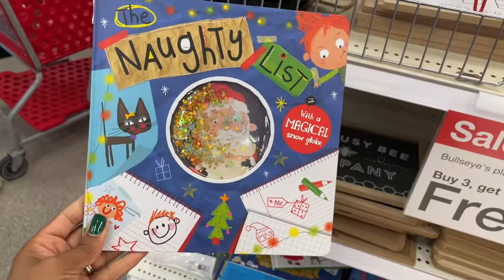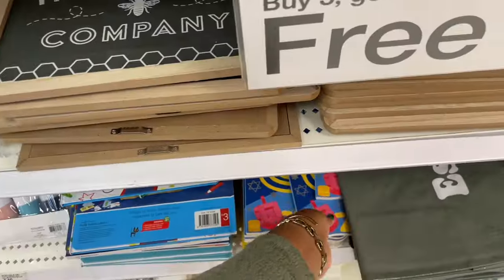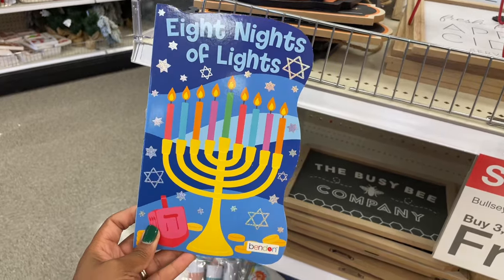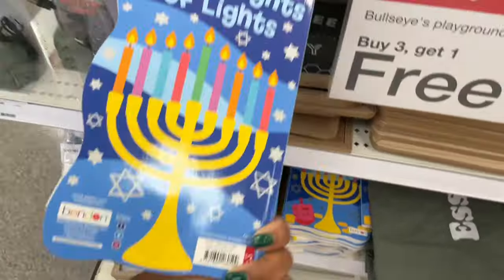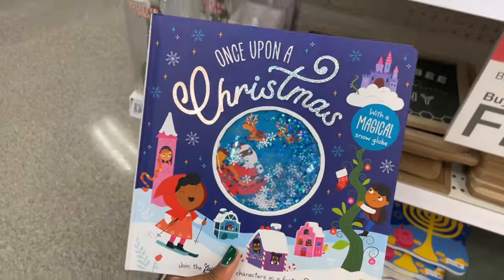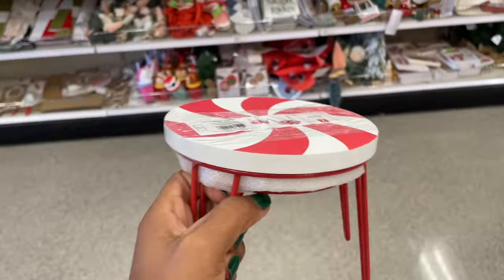They've got one — oh that's cute — 'The Naughty List.' And then they also have 'Eight Nights of Lights' — that's cute too. Still three dollars. Were there any more books? Oh, and this one is 'Once Upon a Christmas' — I love these!